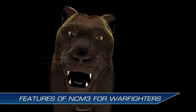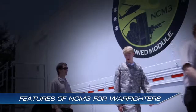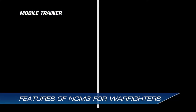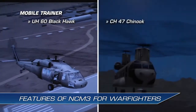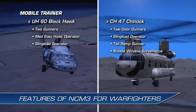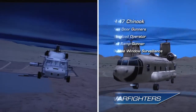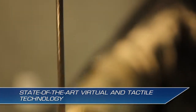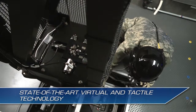The NCM-3 delivers mobile virtual training in a 53-foot tractor trailer to crew members anywhere in the continental U.S. The trailer supports two aircraft — the UH-60 Black Hawk and CH-47 Chinook — and nine simulator configurations: five in the forward module and four in the aft.